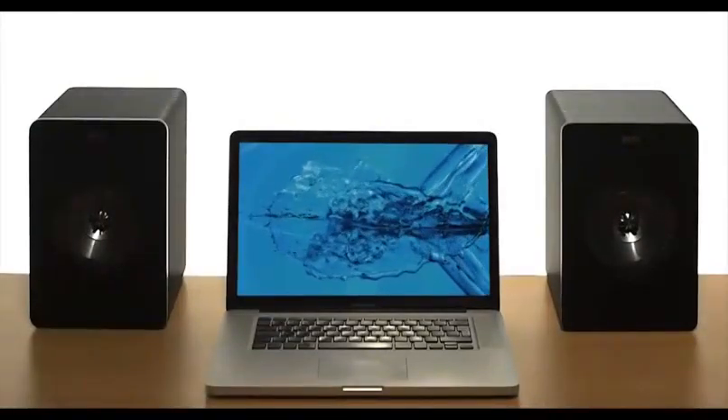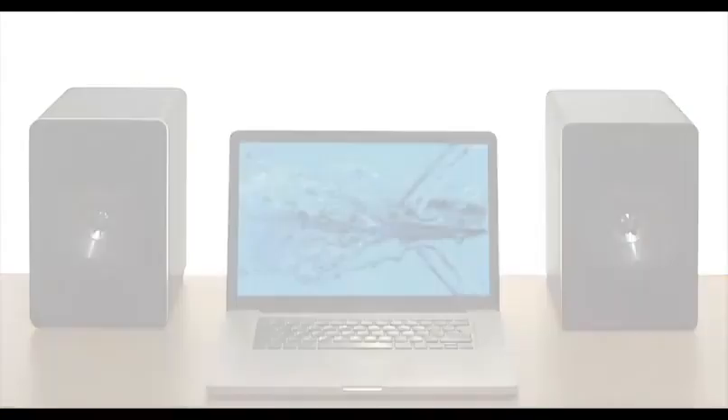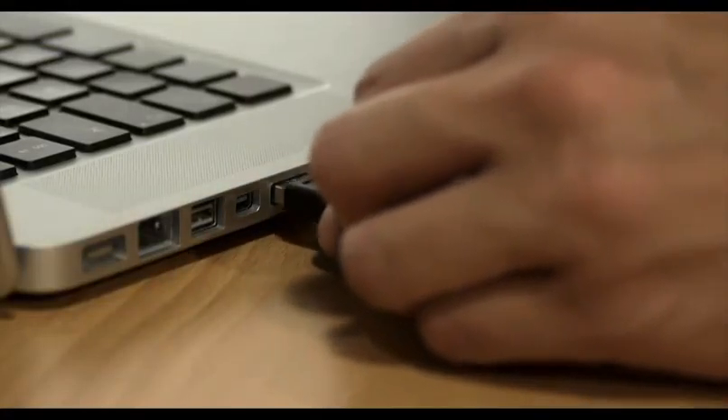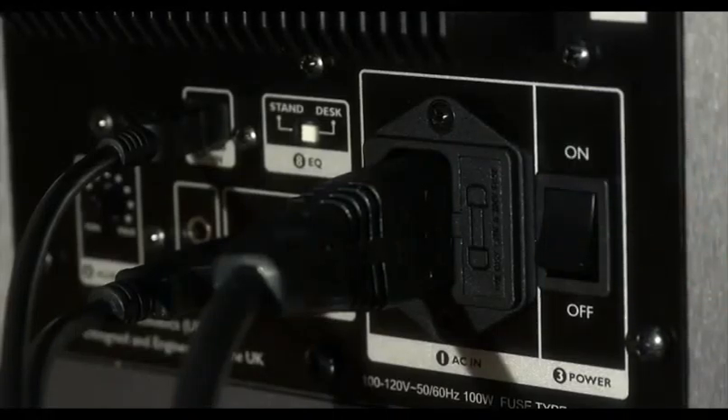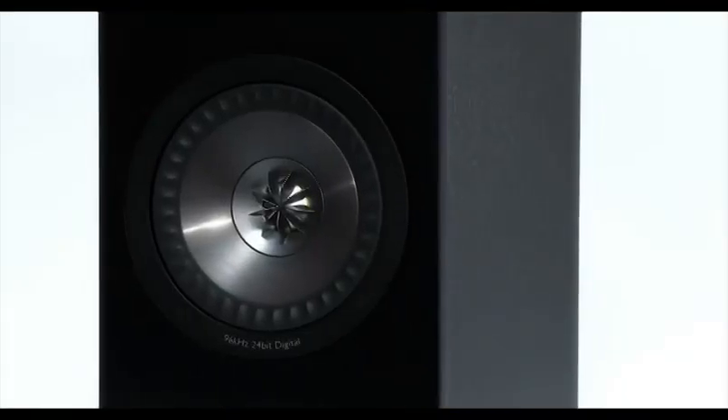No complex setup or fine-tuning. Simply connect, power, and play. Just connect the speakers into your computer using a USB link, plug the speakers into a power source, and enjoy genuine HiFi from your computer.